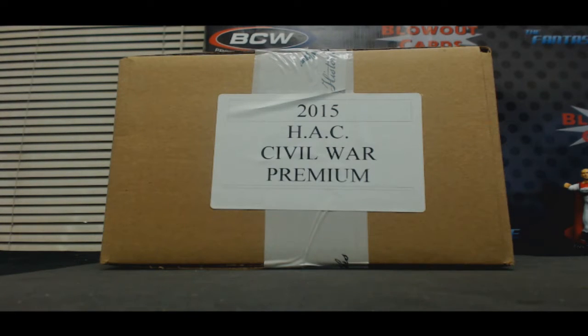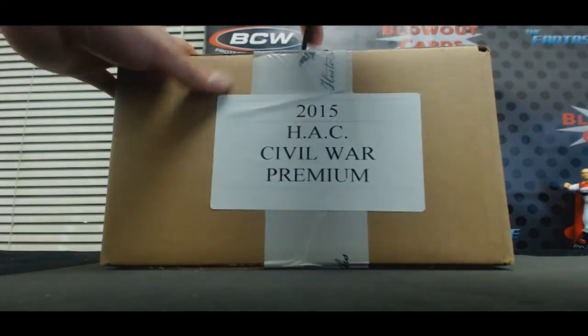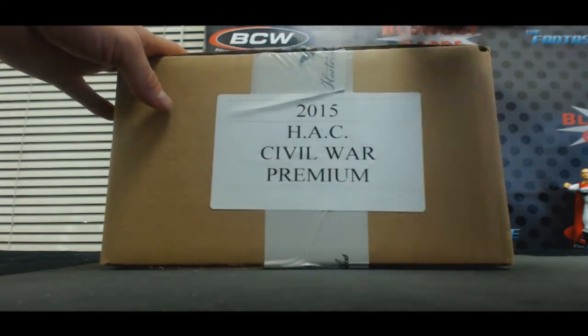All right guys, we're here with Joe. Last case of historic autographs, Civil War, Appomattox, coming at you. May the monster hit be with you.